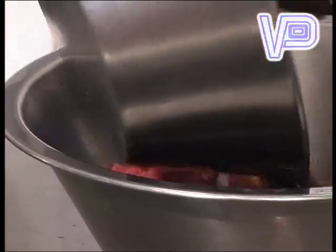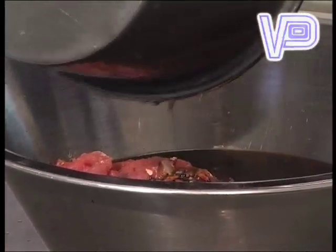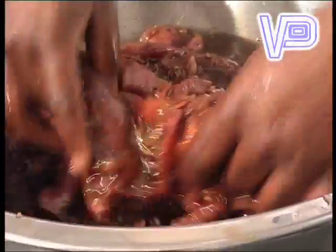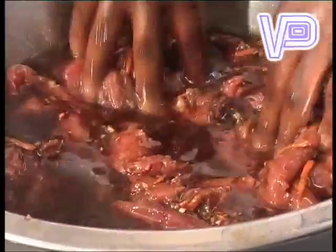Now we can put the marinade in with the meat. Lovely process — we don't want to lose out on anything. Then we'll mix it and leave it overnight. We'll use it tomorrow.